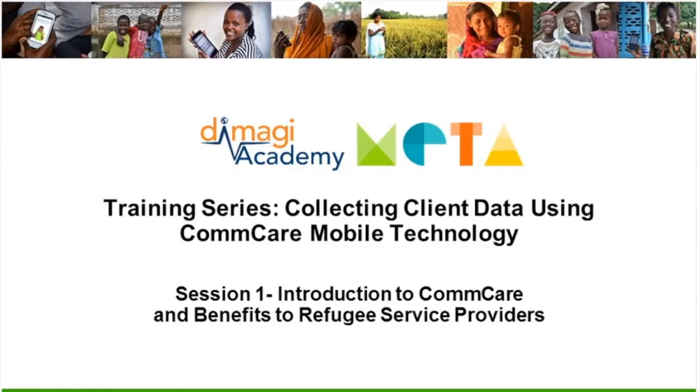Hi everyone. Thank you so much for joining us today on this training. It's the first in four trainings on the mobile data collection platform ComCare. I'm Meg Gibbon, and I'm the program manager for the Meta Project. Our facilitators today are two ComCare experts, Alexandra Morgan Casarale and Jeremy Waxman of Dimaji, which is a ComCare software company.